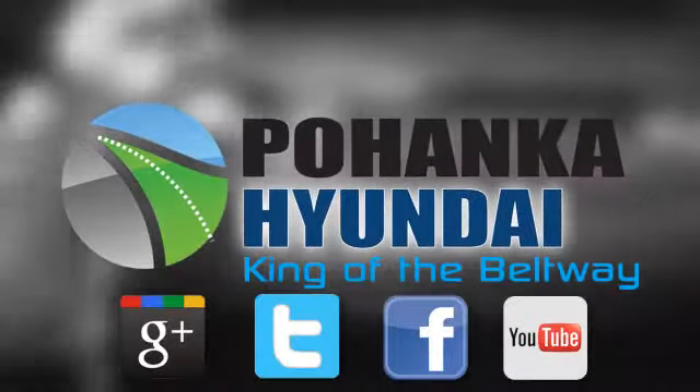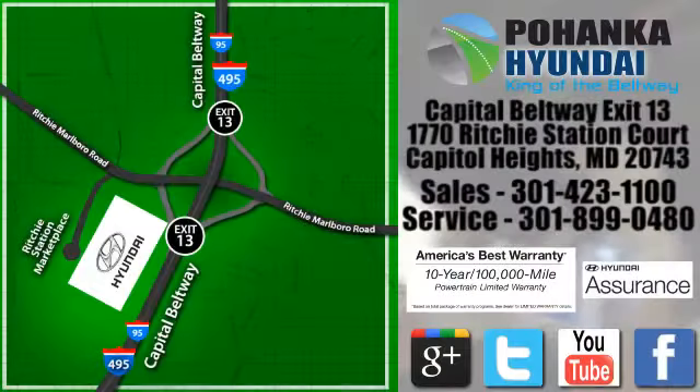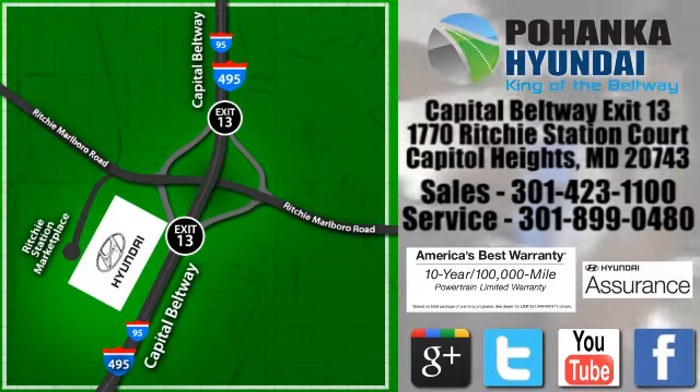Visit Pohanga Hyundai, King of the Beltway today. We're conveniently located on the Capitol Beltway at exit 13, 1770 Ritchie Station Court in Capitol Heights, Maryland.